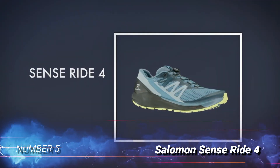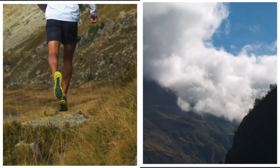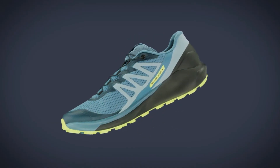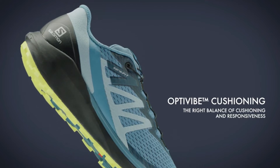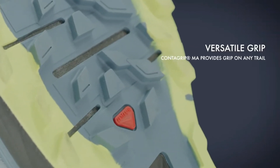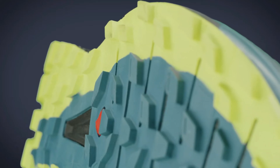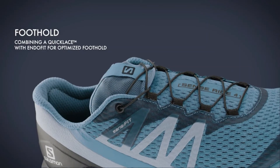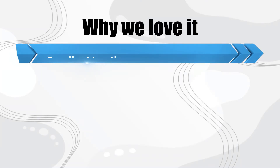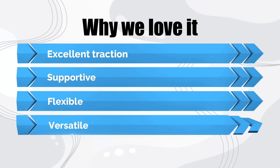Number 5: Salomon SenseRide 4. If you're looking for one shoe that can do it all, the Salomon SenseRide may be just what you need. There's a good amount of cushioning for road running when you need the extra shock absorption, and the flexibility and traction makes the SenseRides exceptionally responsive over variable terrain when running on trails. While they're great for so many occasions, we prefer the SenseRides for longer mountain runs since the cushioning and stout uppers provide a good balance of support and durability for rough trails. Why we love it: excellent traction, supportive, flexible, versatile.